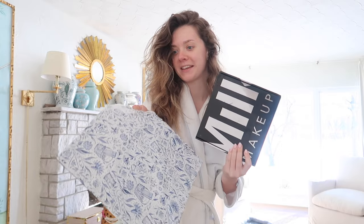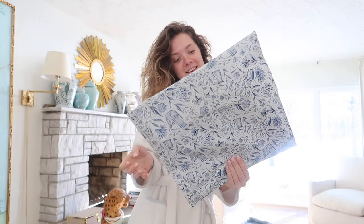I actually have quite the haul to share. A package from Milk Makeup and a package from Penny Lynn Designs — I'm really excited about this one. Let's get into it.